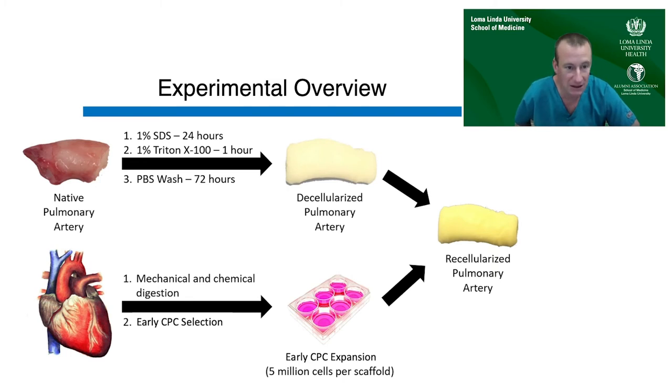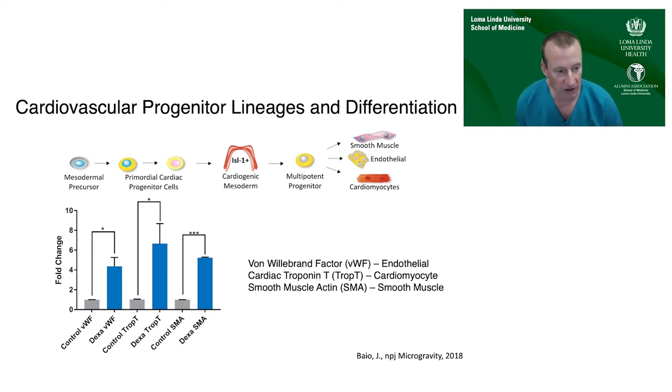The Kearns-Jonkers lab has done extensive work showing that mesodermal precursors isolated from native cardiac tissue are Isl-1-positive cells corresponding to cardiogenic mesoderm with the ability to differentiate into smooth muscle, endothelium, and cardiomyocytes. Dexamethasone stimulation is known to drive these cardiac progenitor cells down all three pathways, showing expression of smooth muscle actin, troponin, and von Willebrand factor. If your goal is to recellularize the pulmonary artery, you definitely want vascular smooth muscle and endothelium, but cardiomyocytes would be out of place inside your vessel.